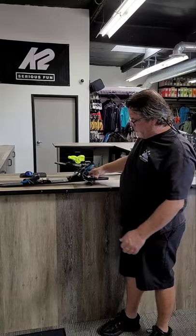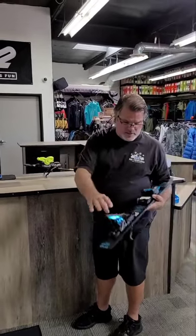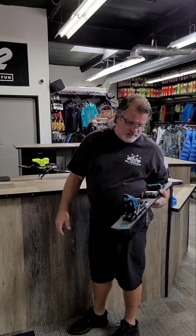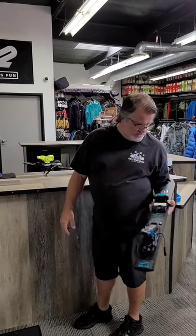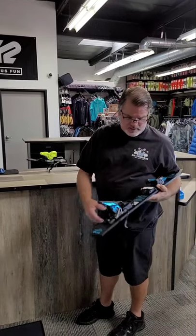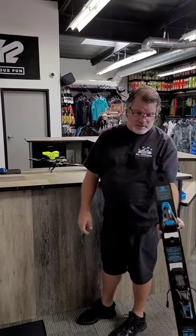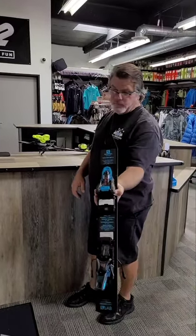They do it in two different versions — a little bit lighter DIN setting, they call the 10. But this is the bigger boy size. That's the Shift by Salomon — that's a new setup for us here in the shop.